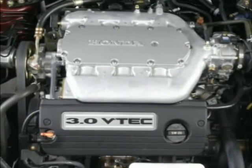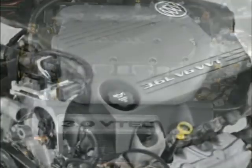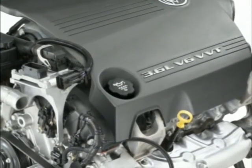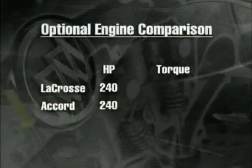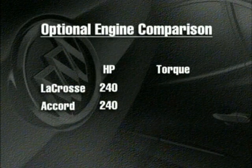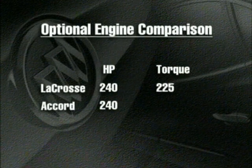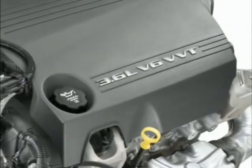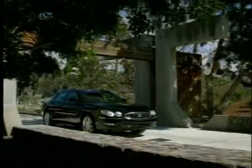The EX V6 solves many of the Accord's NVH problems. It is a smooth engine that, like the 3.6-liter V6 standard in the LaCrosse CXS, uses variable valve timing. Both engines have 240-horsepower ratings. But the LaCrosse V6 delivers more torque, or pulling power — 225 pound-feet compared to 212 for the Honda. Plus, the LaCrosse V6 reaches its peak torque at only 2,000 RPM, which is perfect for kick-down passing.